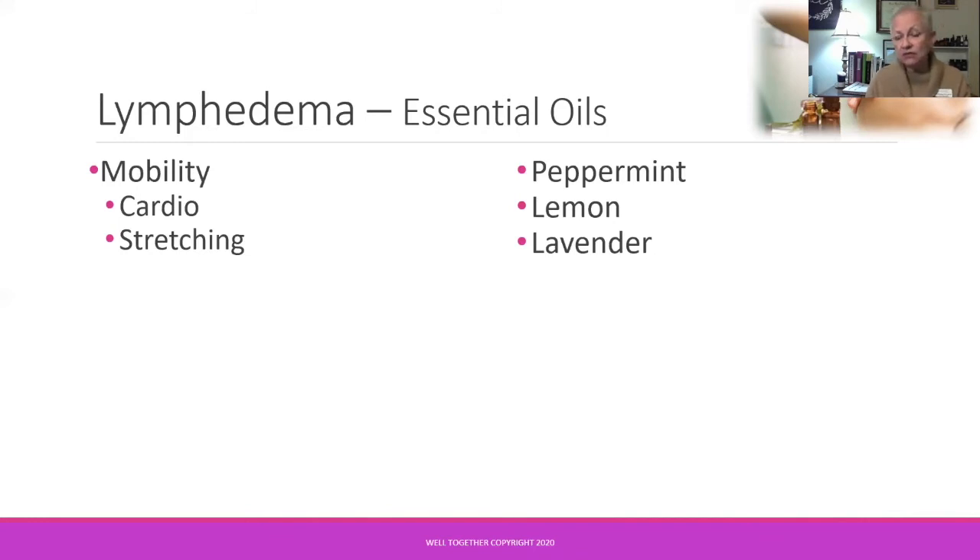One thing coming up for a number of my clients at this time of year with pollen and congestion issues is just being able to breathe. Three great choices for that are lemon, lavender, and peppermint. Peppermint is a great decongestant — as soon as you begin to inhale it, it can open up the respiratory passages by 20 to 30%. Lemon is cleansing and lavender is a natural antihistamine. They're also uplifting and invigorating to get you moving.